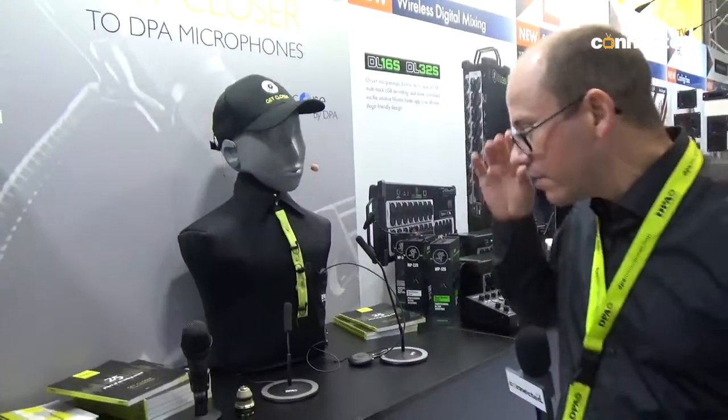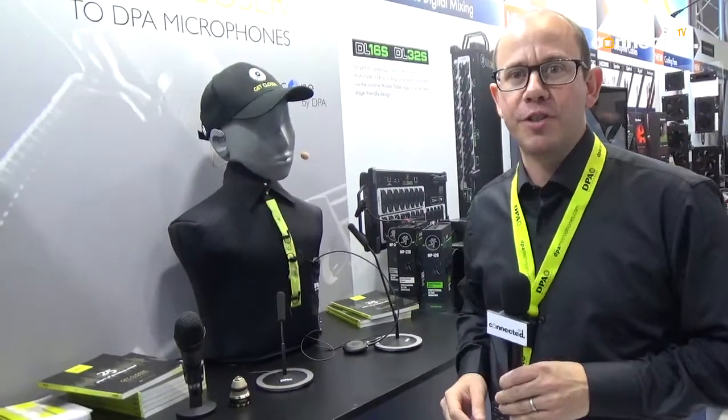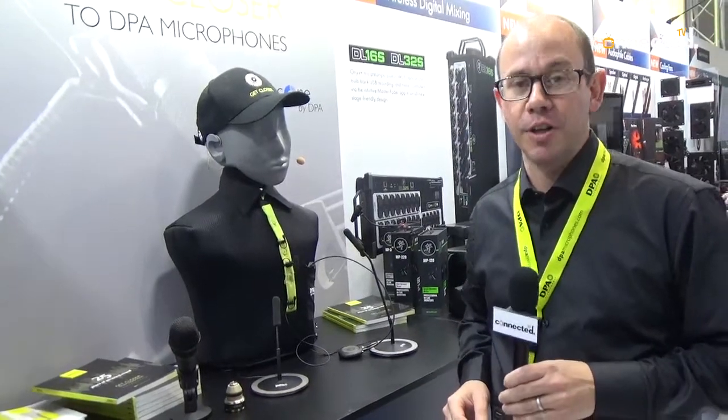Hi, I'm Rob from Amatec. I'm the brand manager for DPA microphones. Today we've got a couple of things that are new. We're featuring the new core technology in our current headsets.